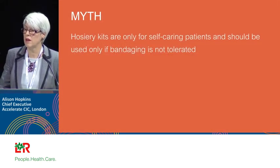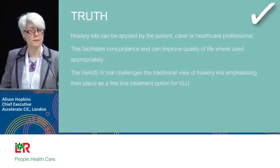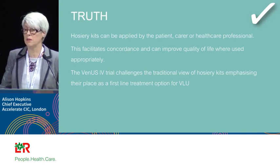Myth: hosiery kits are only for self-caring patients. The best practice document says we can use hosiery kits as first line — for patients with pre-tibial laceration, haematoma, and similar conditions — to get support on the leg. It will stop infection and prevent cellulitic admissions. For haematoma, you just need to get the hosiery on quickly. There's also very good evidence for hosiery kits being therapeutic for ulcers around the gaiter region.